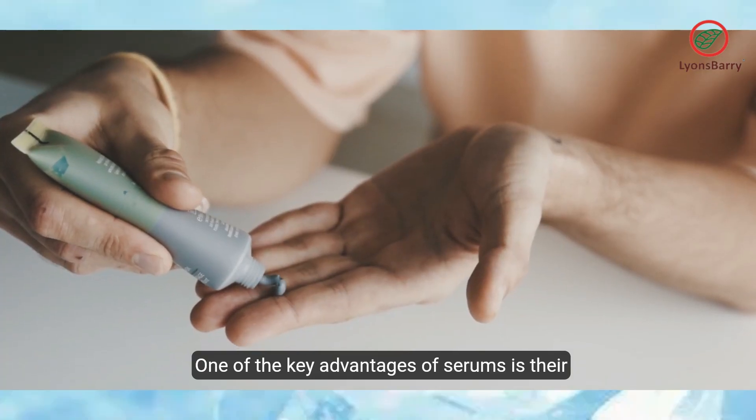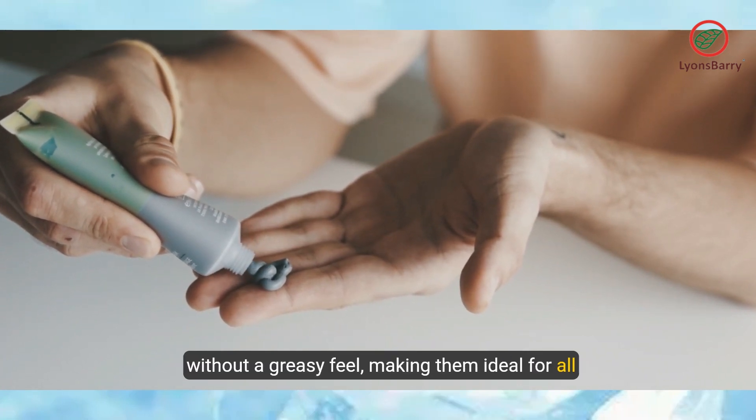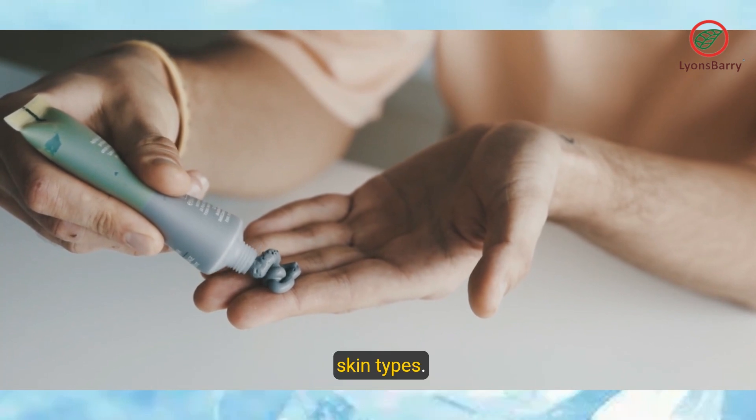One of the key advantages of serums is their lightweight texture, allowing for quick absorption without a greasy feel, making them ideal for all skin types.